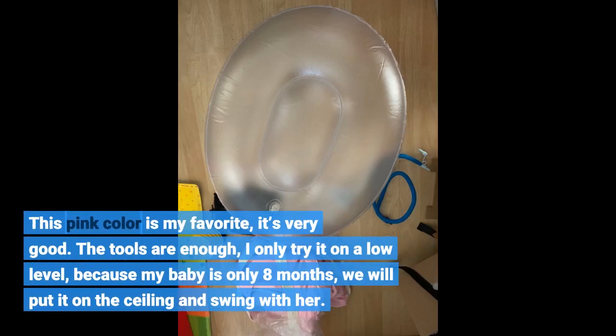This pink color is my favorite. It's very good. The tools are enough. I only try it on a low level because my baby is only 8 months. We will put it on the ceiling and swing with her.